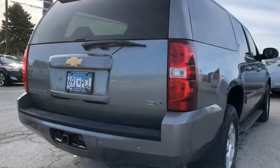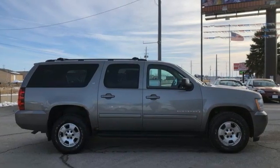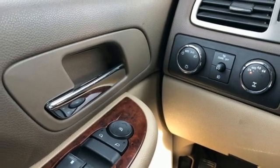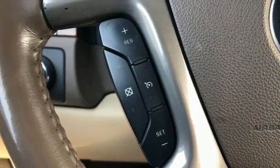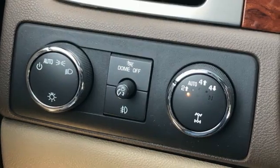Features include V8 engine, dual zone climate control, AM FM stereo radio, rear parking sensors, leather bucket seats, remote engine start, entertainment system with DVD, express open and close sliding and tilting sunroof, wireless phone connectivity, and automatic transmission.